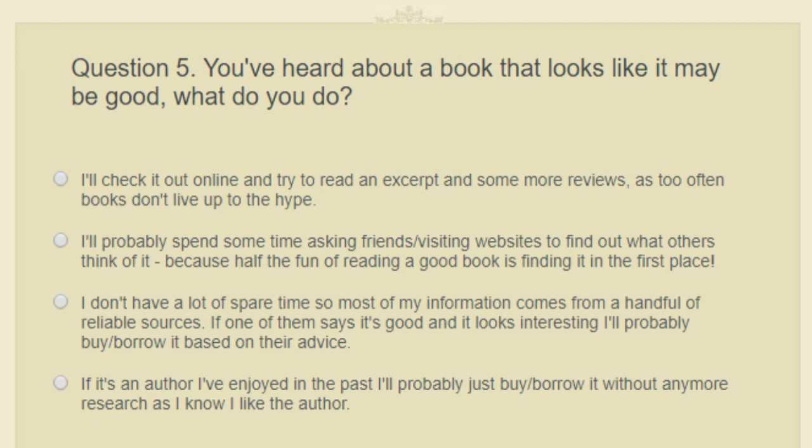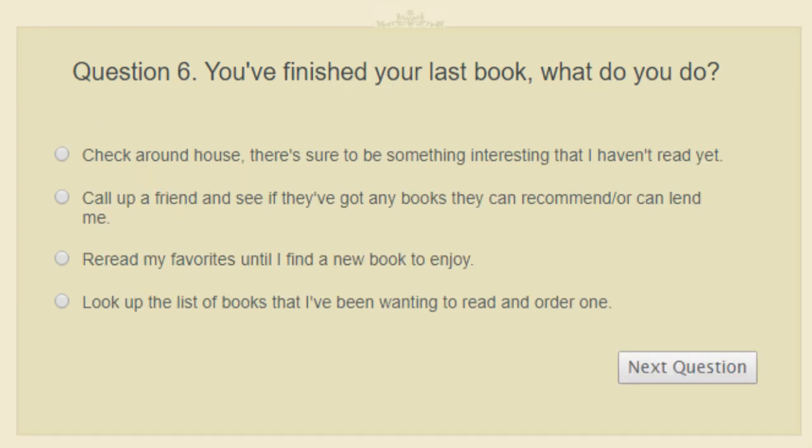Question five: you've heard about a book that looks like it may be good. What do you do? Ask friends or visit websites to see what people think, rely on a handful of reliable sources, just buy or borrow it if it's a familiar author, or check it out online and read an excerpt because books often don't live up to the hype? If it's an author I've enjoyed in the past, I'll probably just grab it.